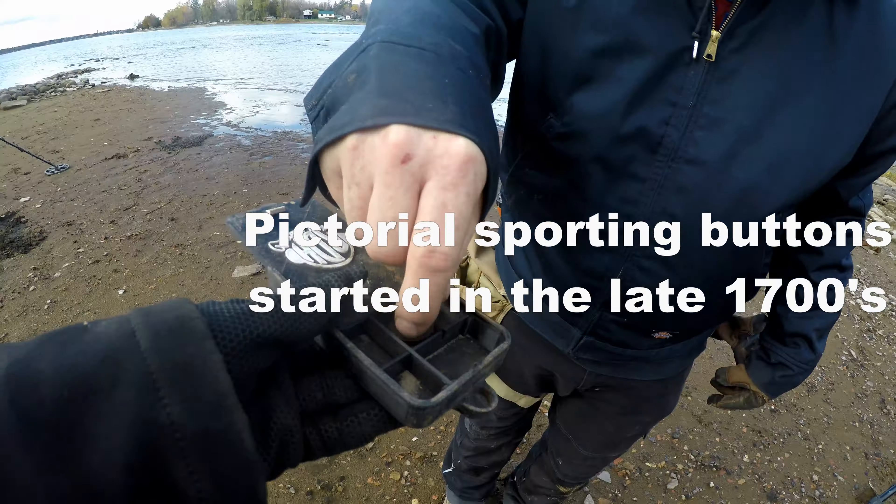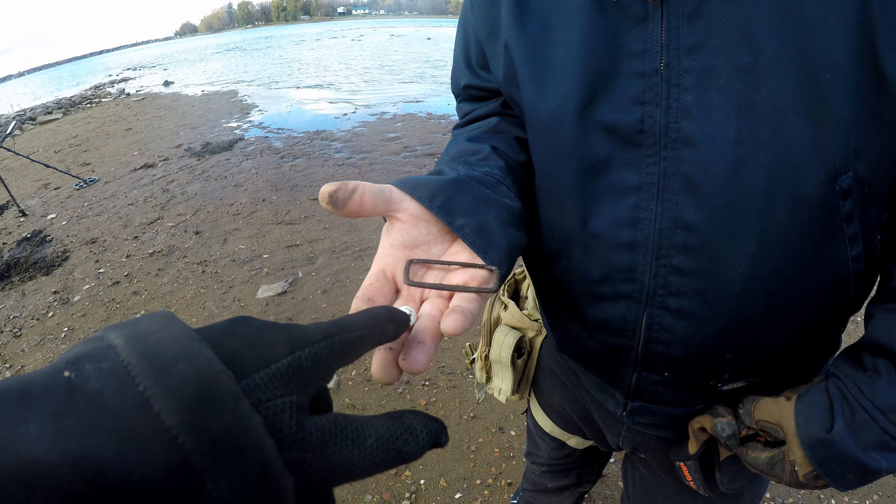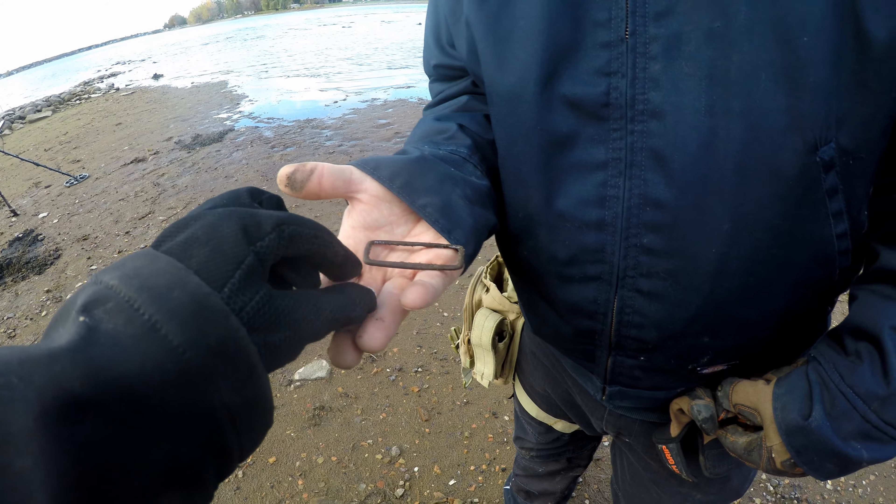It's gorgeous. I think it's a deer. Isn't that gorgeous? It has a shank and everything on there. Oh, look at that. Oh, it's nice.